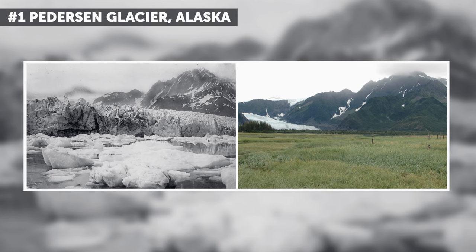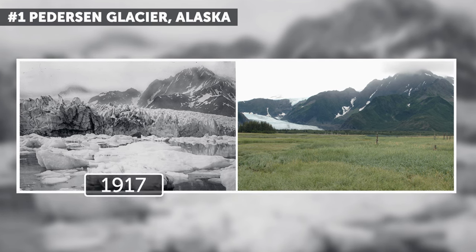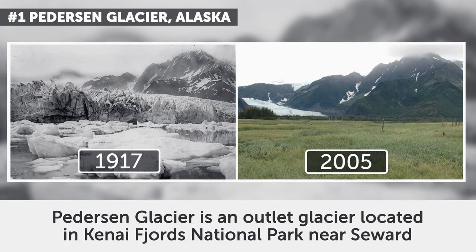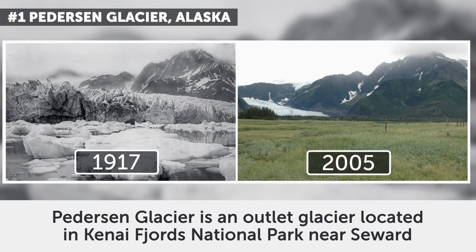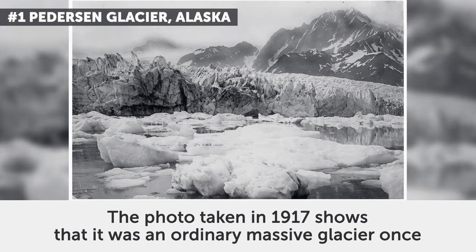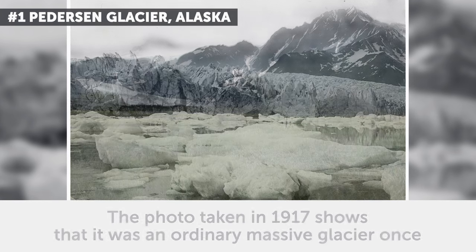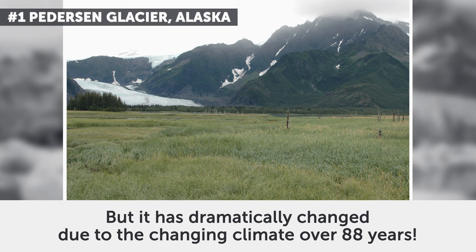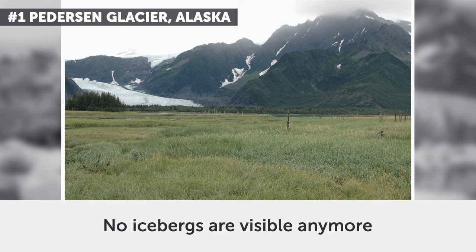1. Pedersen Glacier, Alaska. These photos date from summer 1917 and summer 2005. Pedersen Glacier is an outlet glacier located in Kenai Fjords National Park near Seward. The photo taken in 1917 shows it was an ordinary massive glacier once, but it has dramatically changed due to the changing climate over 88 years. No icebergs are visible anymore.